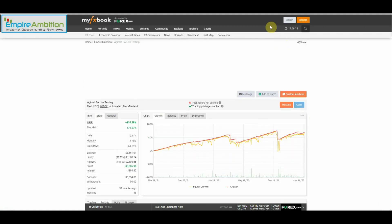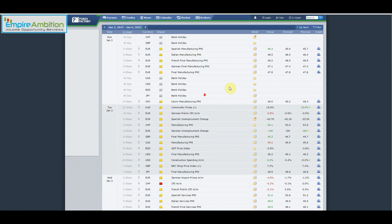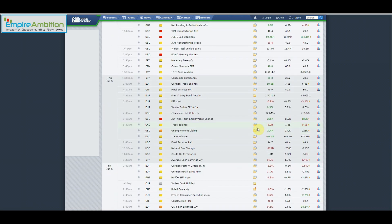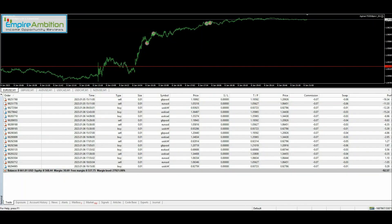All right, let's go ahead and check out the news for the week. We can see here nothing on Monday, nothing on Tuesday. Wednesday we had ISM Manufacturing PMI and FOMC meeting minutes. Thursday we had ADP non-farm employment change. Friday, non-farm payroll and also Canadian unemployment rate and change. All right, let's go ahead and jump into the VPS and see what happened.